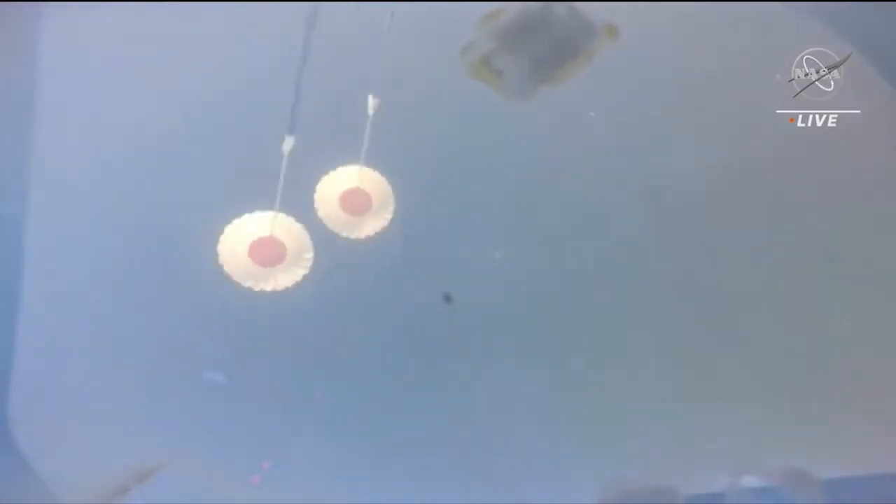25,000 feet. Drogues have been deployed. Two good drogue chutes reported by the recovery team out in the Pacific. The descent rate is right on the money. Orion's velocity now down to 282 miles an hour.